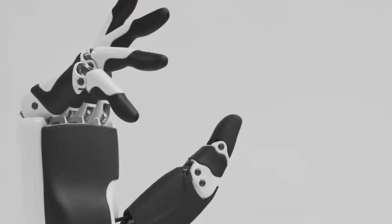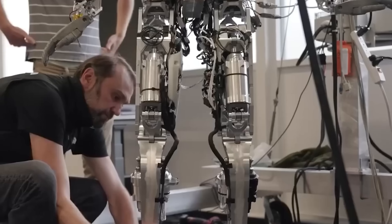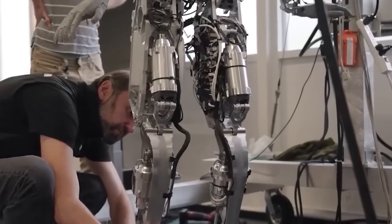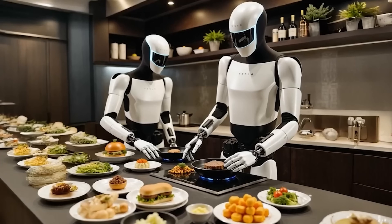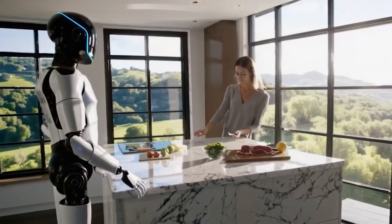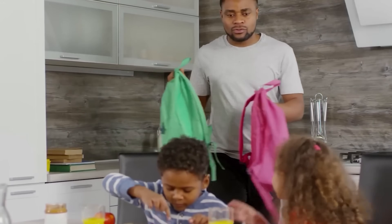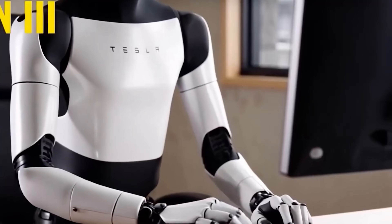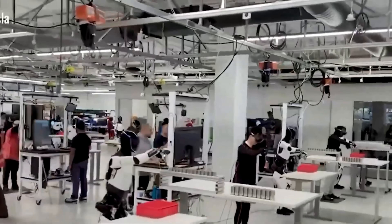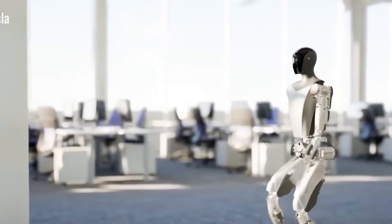In unexpected situations, the bot also shows impressive adaptability. When it accidentally spilled water while mopping, it immediately paused, scanned the area using its cameras, picked up a tissue to clean the mess, and then returned the tissue to its original place. In another instance, when it struggled to open a heavy cabinet door, it didn't repeat the same action — it stepped back, reassessed the situation, approached from a different angle, and got it open. These moments reflect Tesla's integration of real-time learning, supported by feedback from its force and vision sensors.